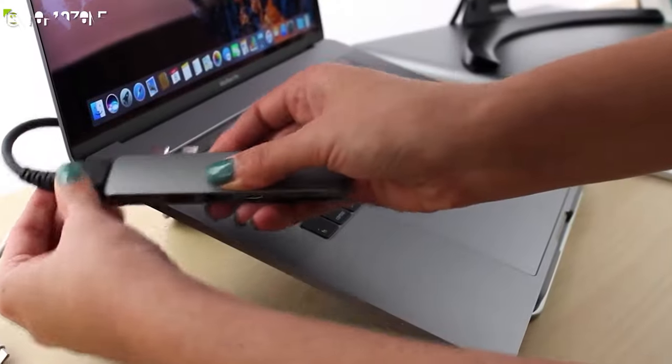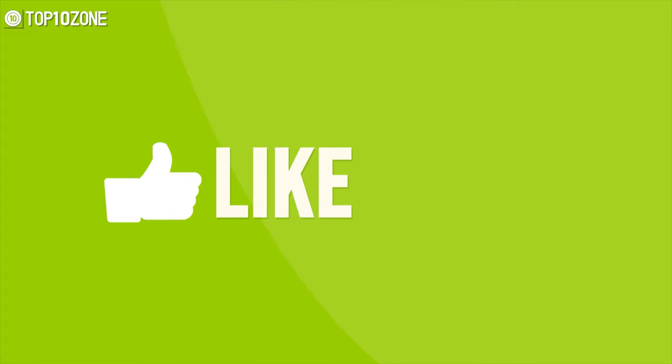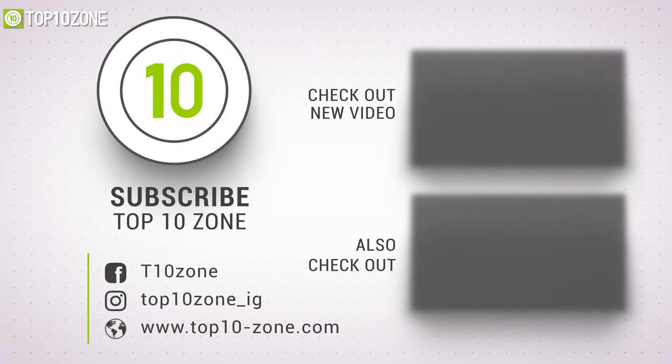So that was our list of the top 10 best laptop accessories just for you. Thanks for watching. Like, comment, and share with your friends if you found this video helpful, and subscribe to our channel if you want more videos like this on your feed.